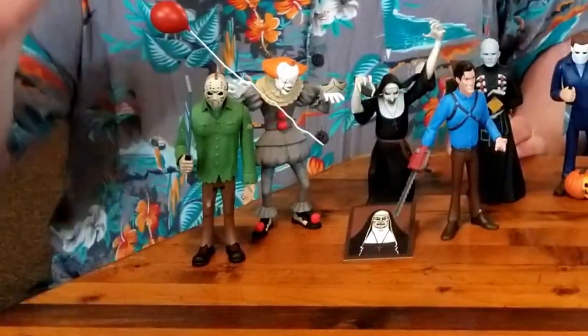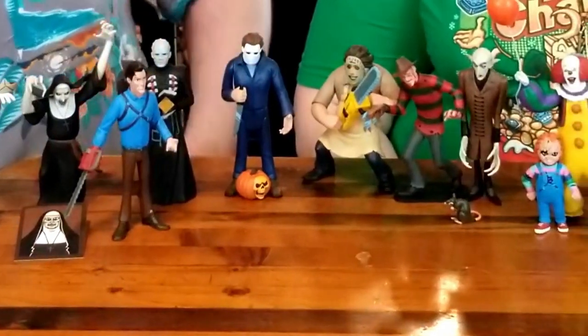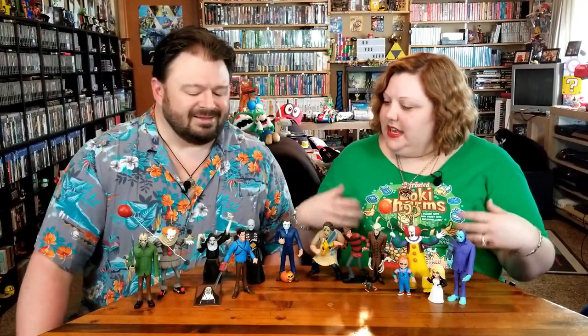Well, there we have the entire Toonie Terror line from NECA, as of now, with a special customized 8-Bit Jason figure. You really did such an awesome job with that figure - you and Russ both proved they should have just made an 8-Bit Jason one. It's so simple. Look at this rogues gallery! It's kind of interesting to see that they are all villains, and then you have Ash instead of like a Deadite or something.